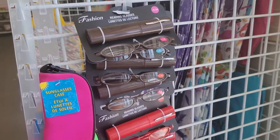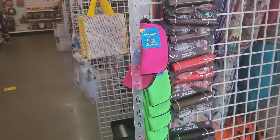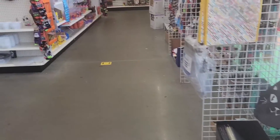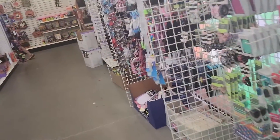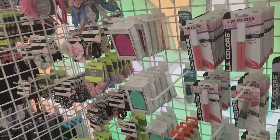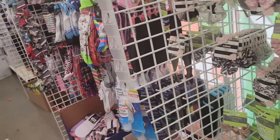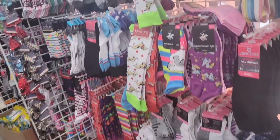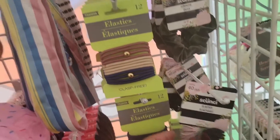Right here I see these reading glasses — brown and red. Little bags. Little makeup section right here. I'm not really seeing anything new. These little hair ties.